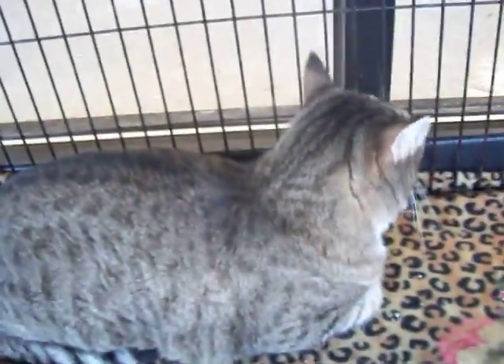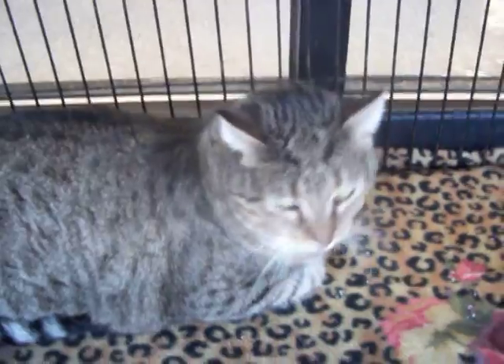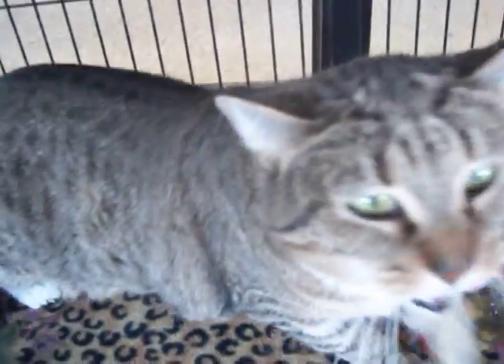This is Katie. Katie just came out of New Hanover Animal Control a couple days ago. Show us your pretty face — there she is! She's spayed with all her shots, too.